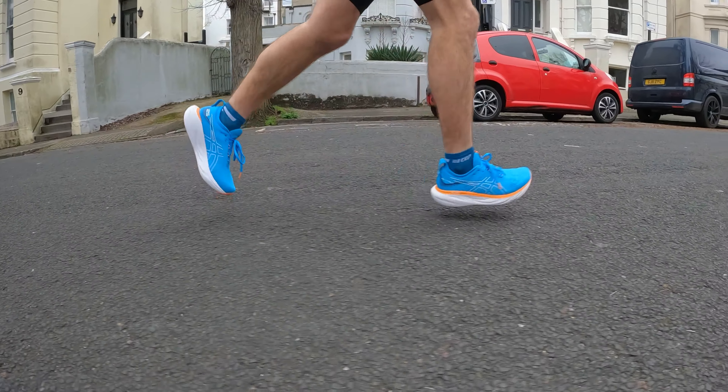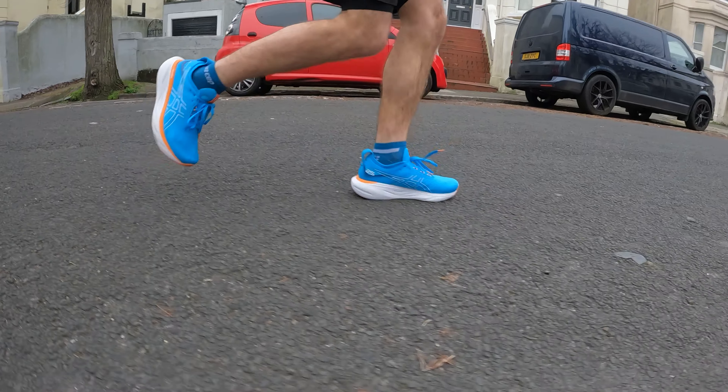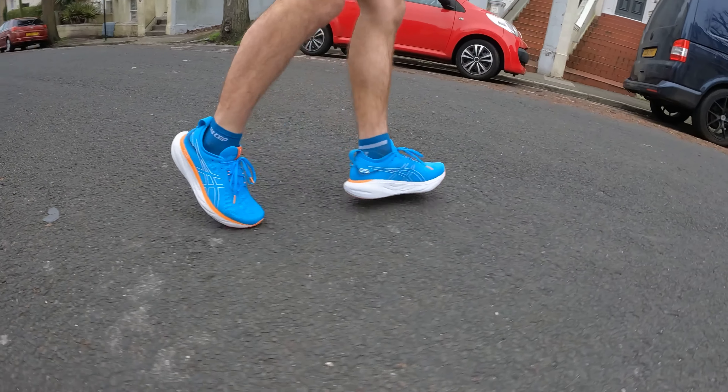It really does come down largely to price, because the Clifton 9 is significantly cheaper than the Gel Nimbus 25, which in many videos I've said just seems too expensive. It's a very expensive shoe for something that is really doing your easy day runs and longer training runs and isn't very versatile, whereas the Clifton 9 is a bit cheaper, so it's probably a better option for that.